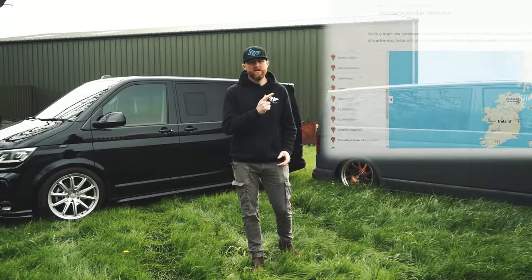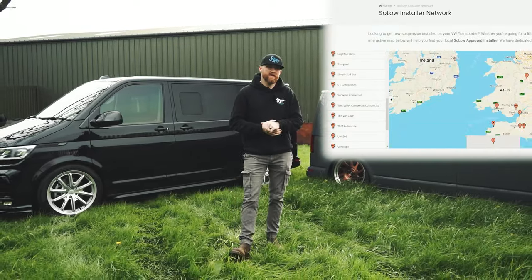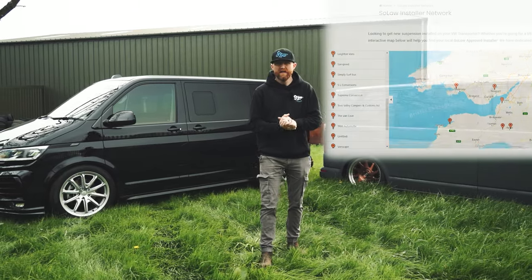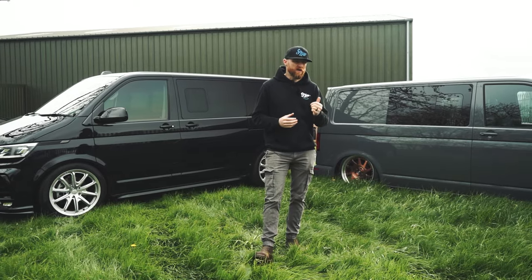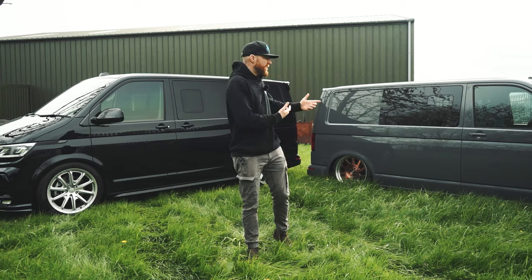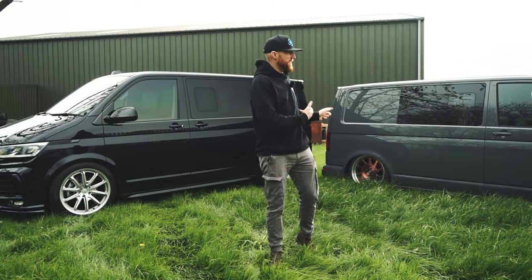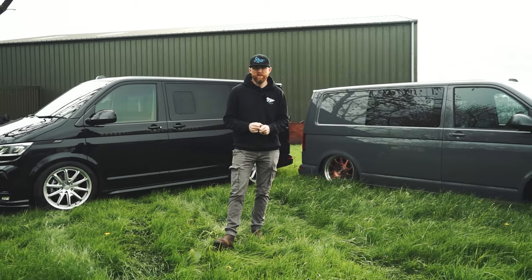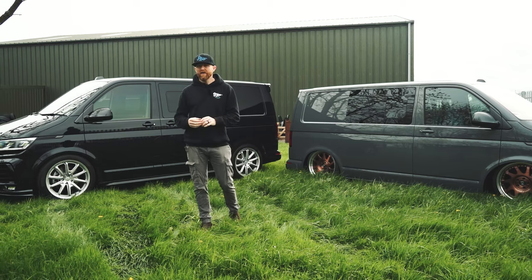Look at the Solo Suspension installer network — these guys are trained to do it right and will advise you on wheel and tire size, which is another big contributing factor. All Solo installers have the ability to fit coilovers and lowering springs, and some also have the ability to fit air suspension. Air suspension is something we get asked about a lot, and we believe we have the best air suspension struts, dampers, and air suspension manager in the world — though not all Solo installers offer air.